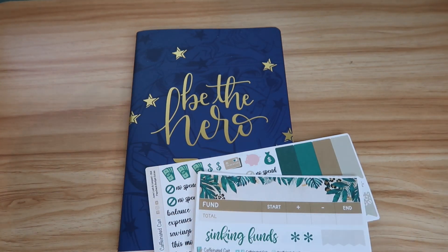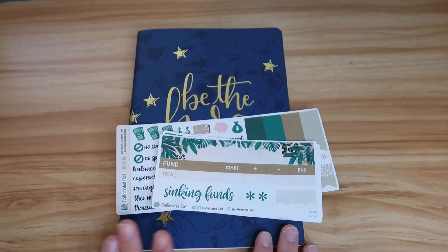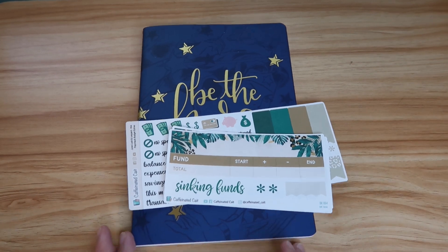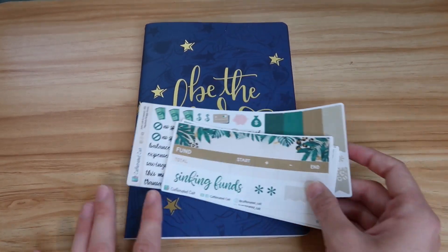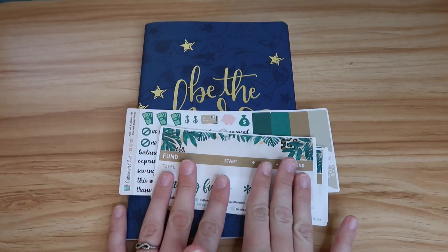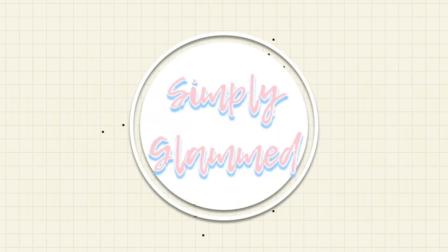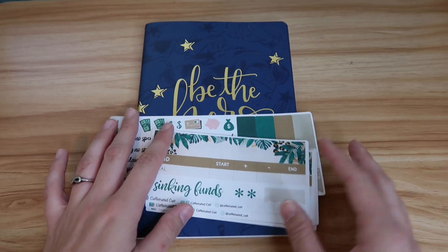Hey guys, welcome to my channel and welcome to today's video. Today I'm going to be showing you my June budget setup. If you saw my Erin Condren haul, which I will link below, then you will know that I'm going to be budgeting a little bit differently than I used to. So if you want to see my budget setup for the month of June, just keep on watching.